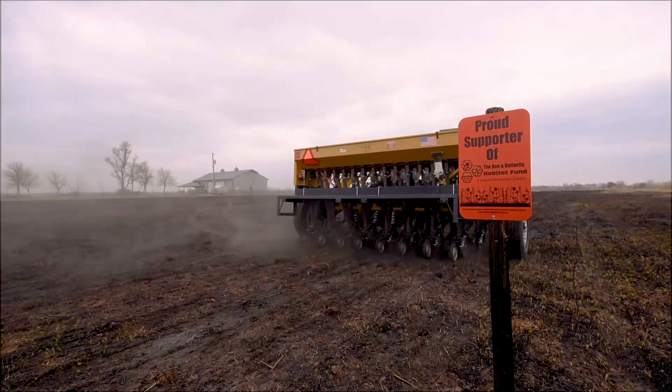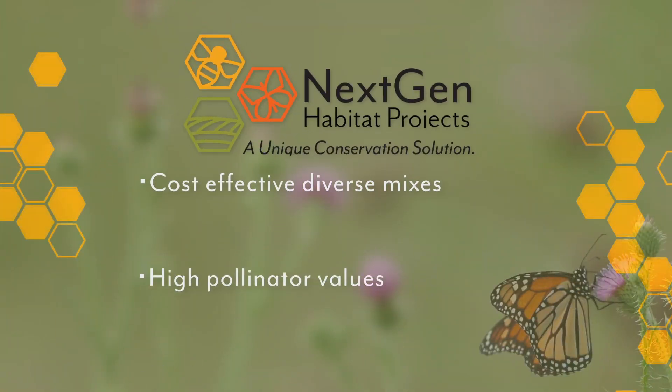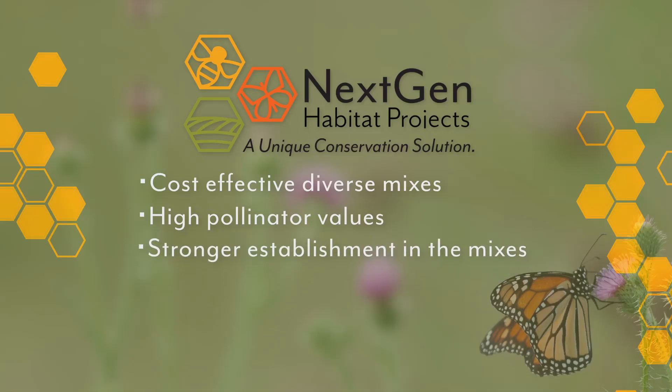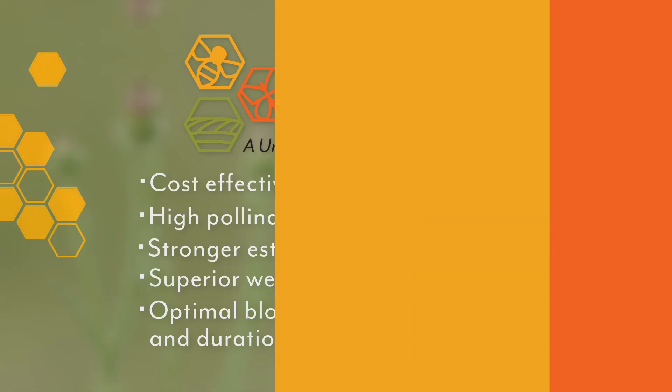It's different than how we've been doing pollinator projects before — and that influences what it costs, the pollinator value that we get out of it, how quickly it establishes, the weed competition, and the strength of a mixture like this. This is all new innovation and technology. We like to think that we've built a better mousetrap when it comes to pollinator habitat.